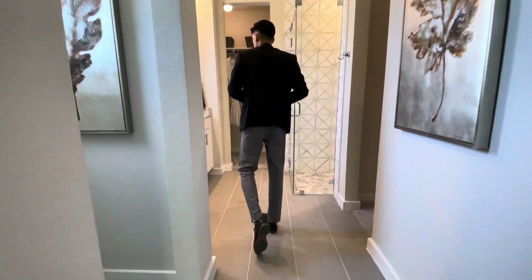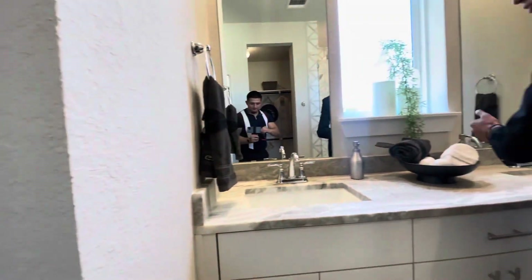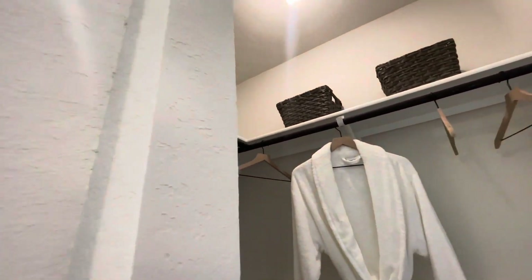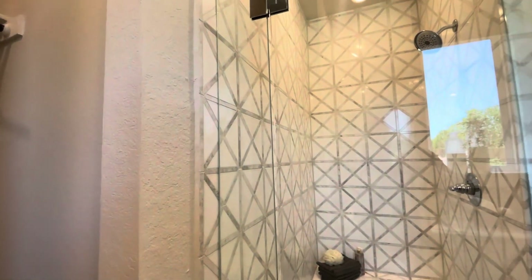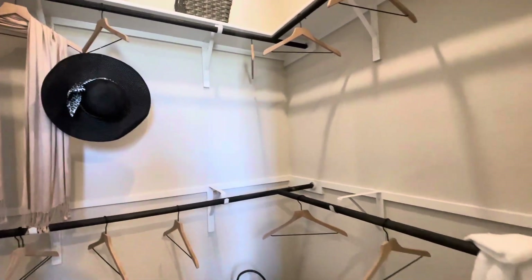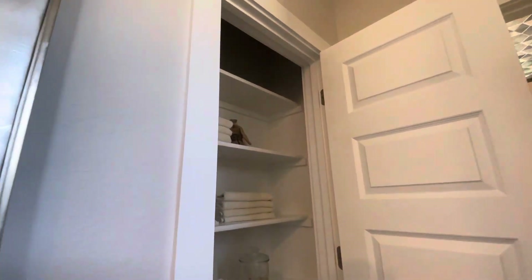Now we're taking a look at the master bathroom where you have beautiful gray tiling with double vanity sinks for his and hers. You definitely have some elbow room — you're not going to be fighting with your significant other. There are also two separate closets. You have a standing design shower with glass all throughout, and no shower is going to look the same — all the tiling is different. Then there's a larger closet for the female, because in Texas you go big or you go home.